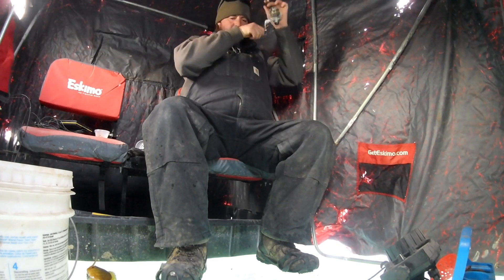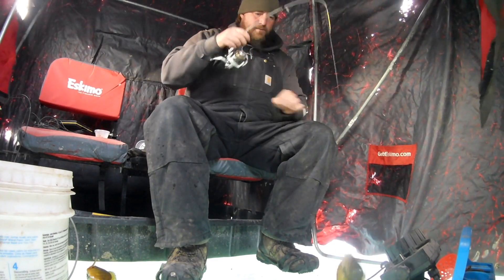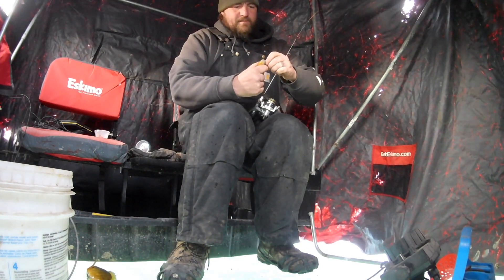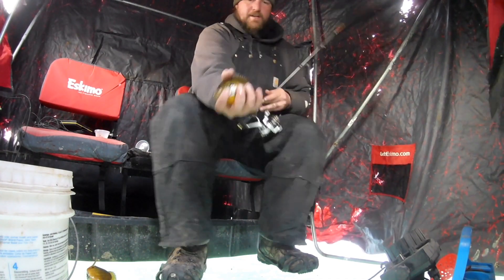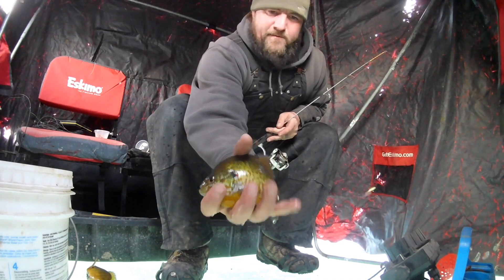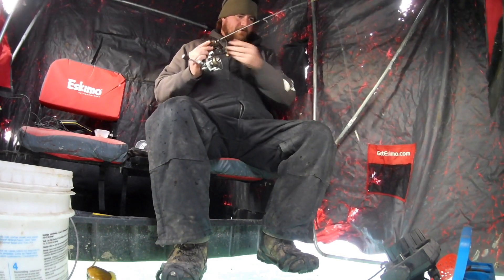He's got that - oh, a little pumpkinseed! Beautiful little pumpkinseed - look how pretty that little guy is. I'm gonna keep some for fillets. They're not the biggest but I'd rather keep the seven inchers anyway.